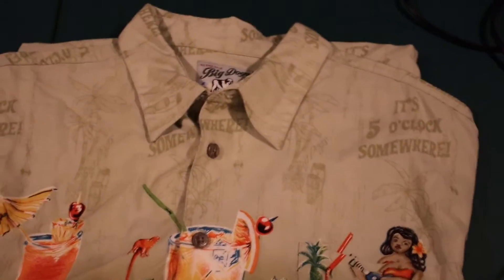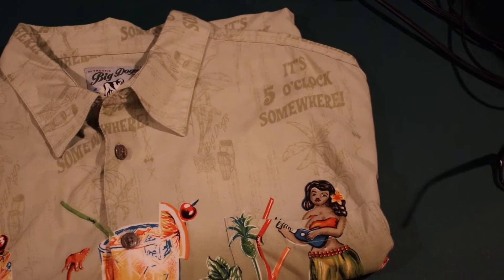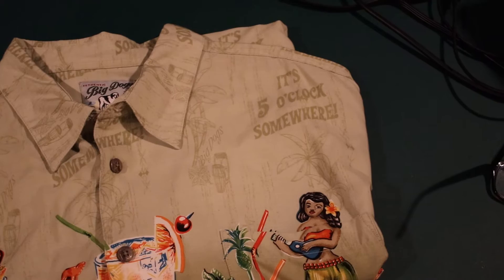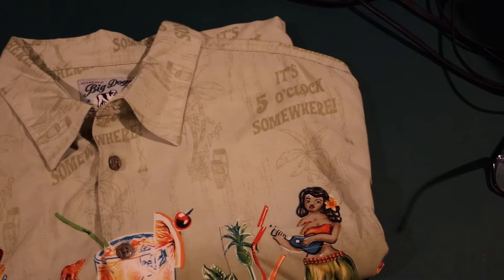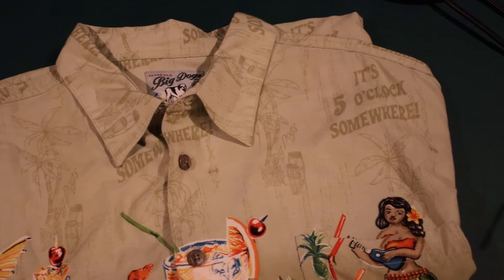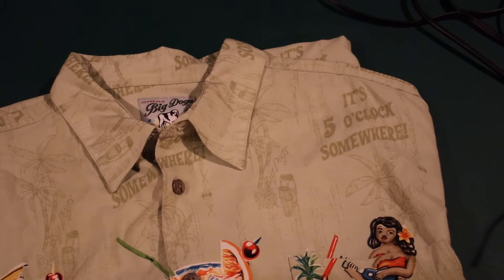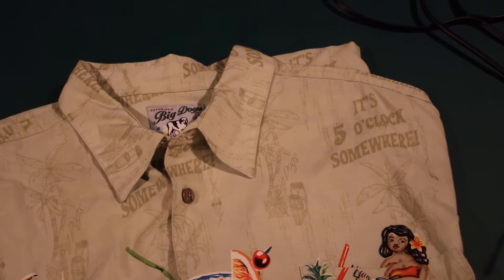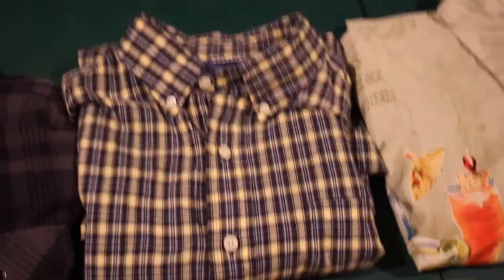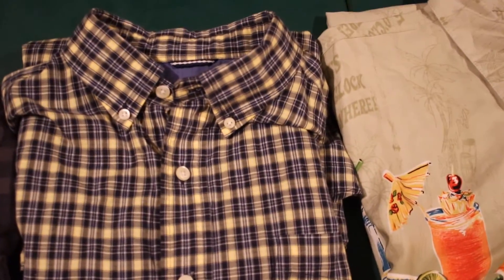The first thing was a Big Dogs camp shirt — it's 100% rayon. I'm pretty sure that Big Dogs is a brand that is no longer manufactured, so anything you find has a pretty good chance of being vintage. Next is a Nautica 100% cotton button down. I couldn't pass that up — it looks really nice.